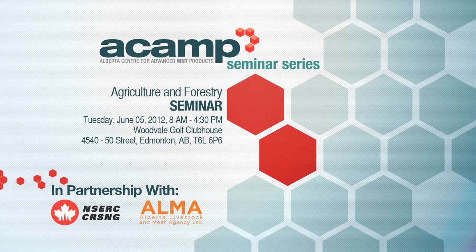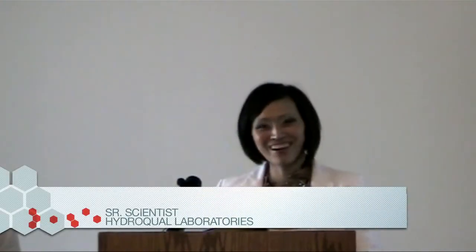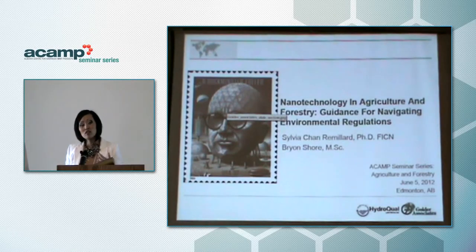Today Ryan and I would like to speak to you about nanotechnology in the agriculture and forestry industry. We'd like to give a little bit of guidance on how to navigate through the environmental regulations and talk to you about a tool that we're developing at Hydroqual.